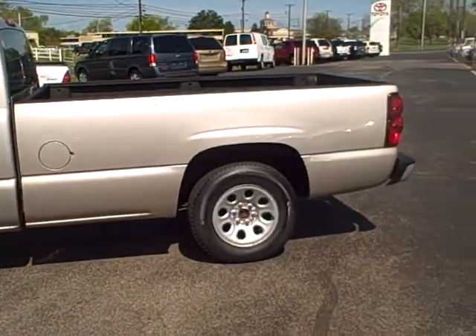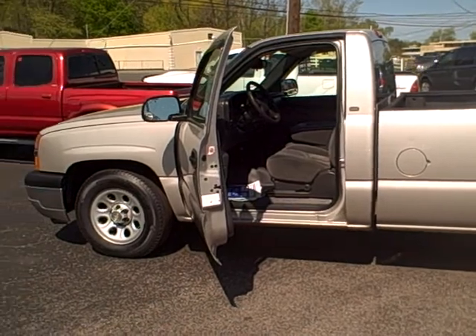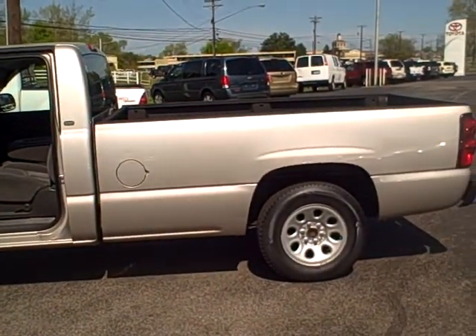So come in here and check this out if you need something just for your work, drive back and forth, lawn, garden, whatever you need to do, just haul stuff around — give us a call at 800-207-9516.